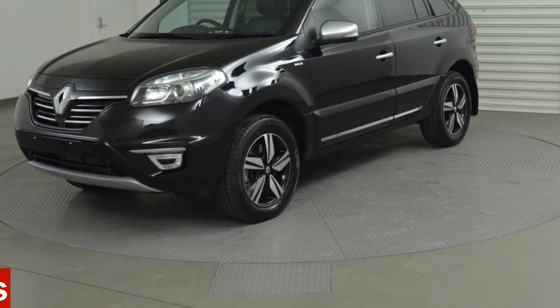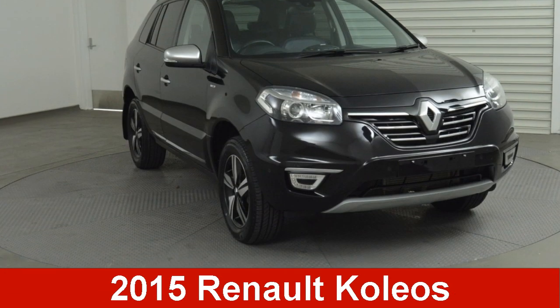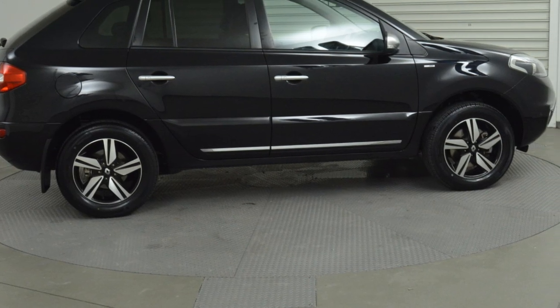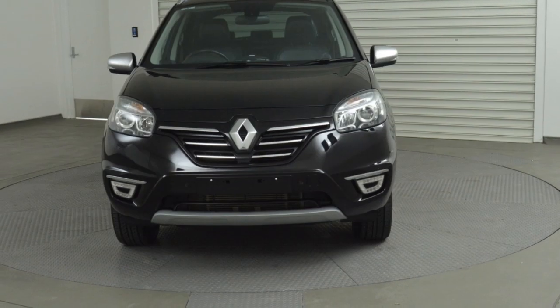You'll simply love this 2015 Renault Koleos. This Koleos has a reliable 2.5 litre engine and a smooth shifting automatic transmission.